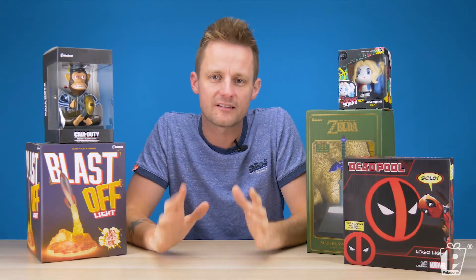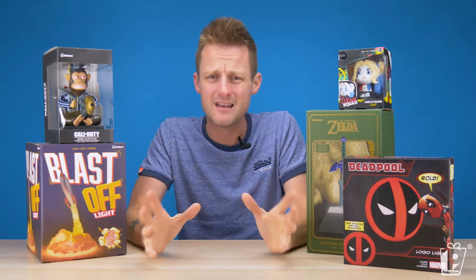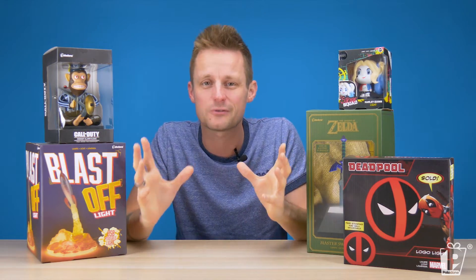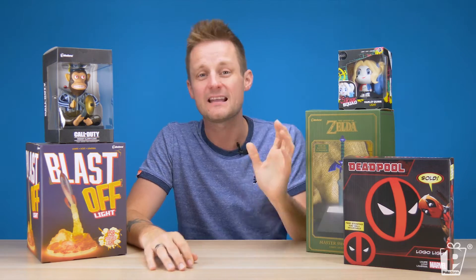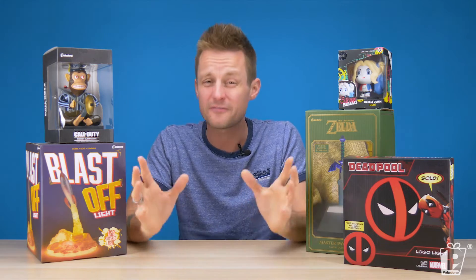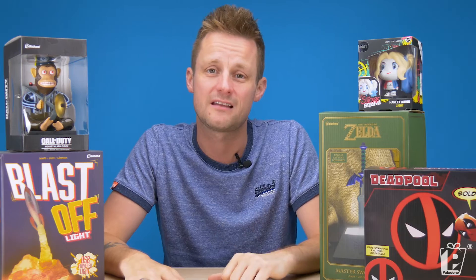So before we talk about the solution that Paladone are integrating, let's talk a bit more about the problem. Statistics show that every minute 95 million plastic bags are discarded — that's enough to circle the planet four times. Each year, hundreds of billions of pounds of plastic are discarded, and only 5% is recycled. That leaves 95% going straight to landfill.